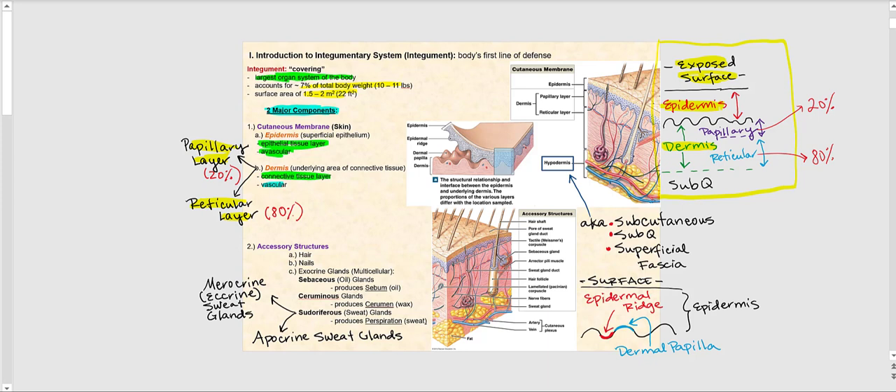Directly deep to the dermis is a region called the hypodermis. Breaking the word down, 'hypo' means below — so hypodermis means below the dermis. This region is also referred to as the subcutaneous layer, the sub-Q, and the superficial fascia. Please note that the hypodermis is not part of the integumentary system and is not part of the cutaneous membrane; it is simply the region directly deep to the dermis.